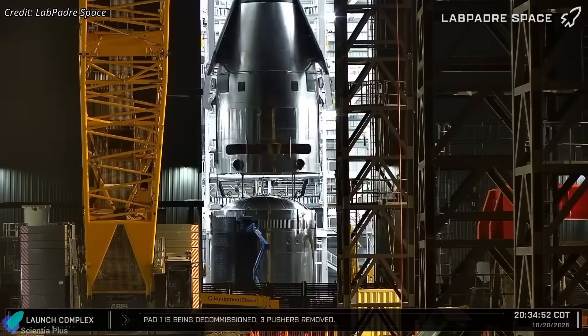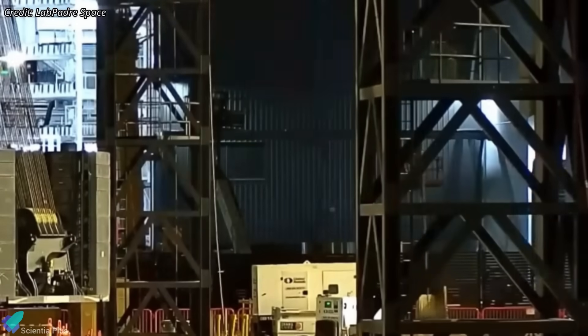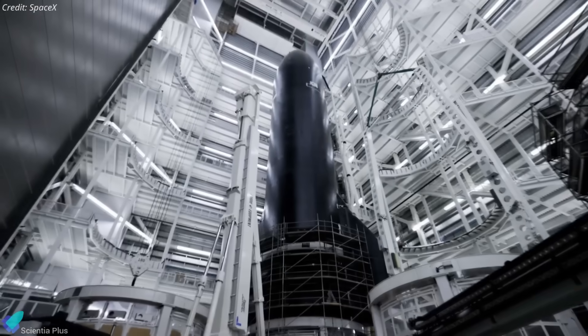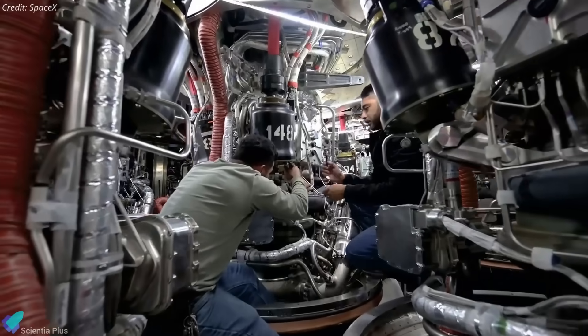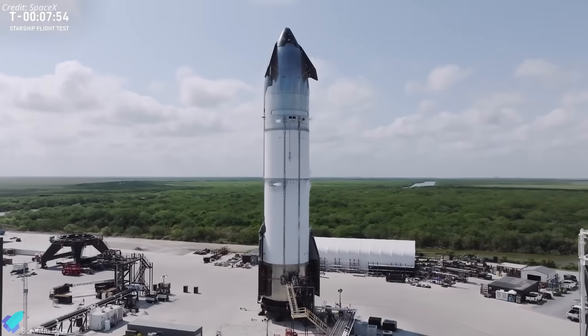The first Block 3 Starship, Ship 39, is rapidly taking shape inside Mega Bay 2. Its common dome has now been joined with the previously stacked upper sections. Once the remaining tank sections are integrated, teams will move on to internal outfitting, routing hydraulic, pneumatic, electrical, and avionics lines in preparation for cryogenic proof testing.